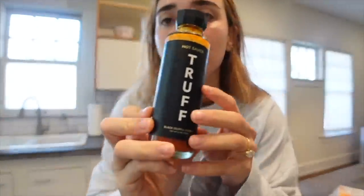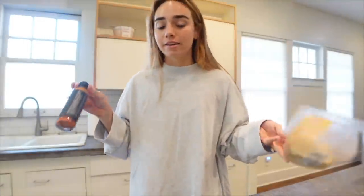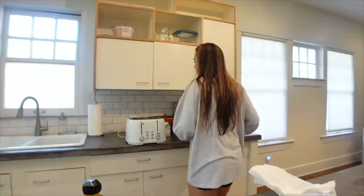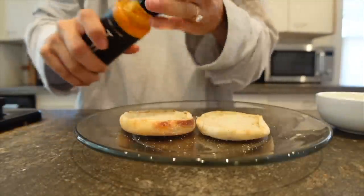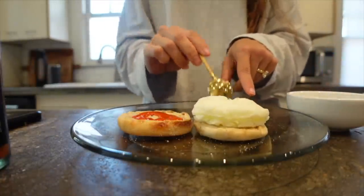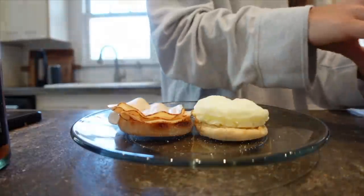I've recently become re-obsessed with Truff hot sauce — I'm not kidding, I could literally drink this stuff. It's definitely spicy but it's like a sweeter spicy if that makes sense. So it's literally just four ingredients and it's the easiest breakfast sandwich on the planet — I'm basically recreating the Starbucks egg white one. The microwave makes the perfect little egg patty — I probably could get an egg mold for the pan, but this is the lazy girl breakfast.